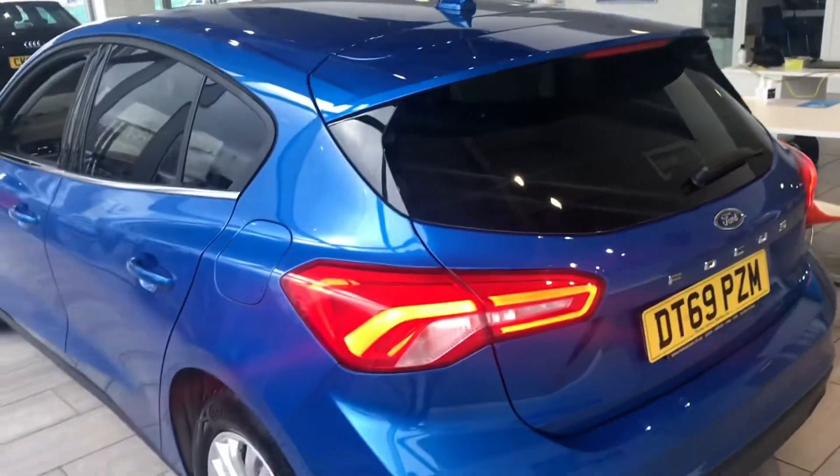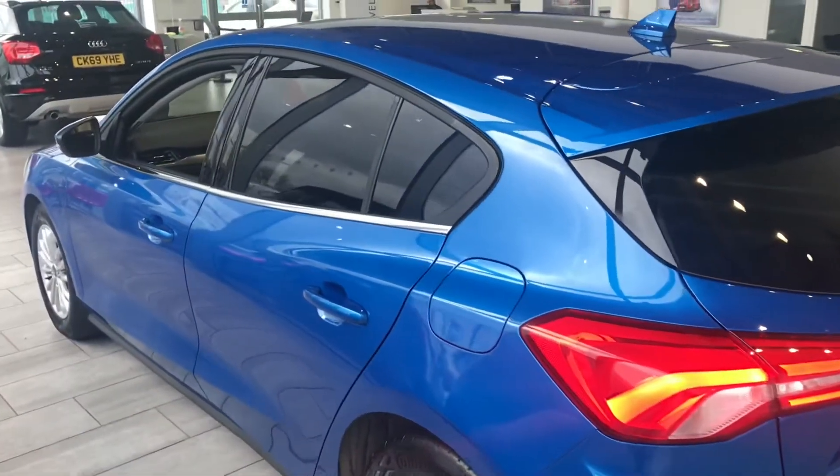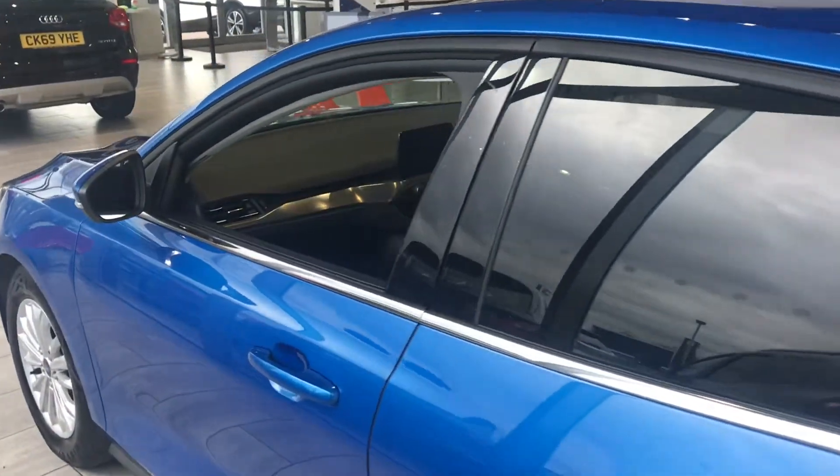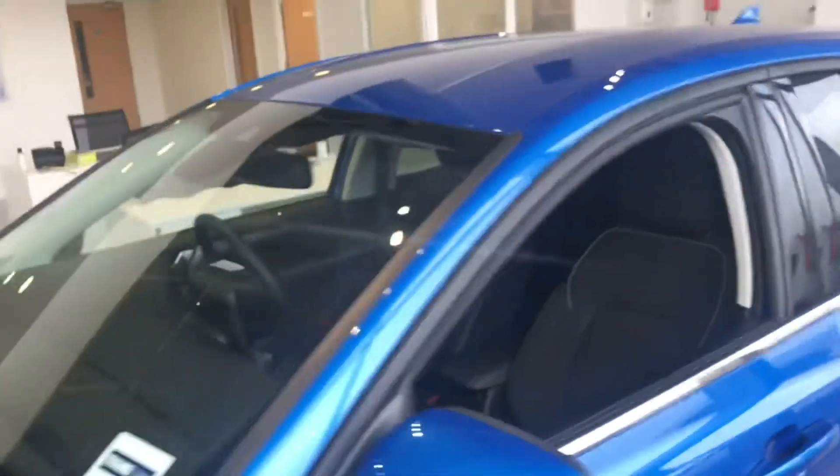We offer a click and collect service at the moment, so you can give us a call or look on our website — all the details are on there. We also have 7.9% APR with Black Horse Finance, which is very simple, easy, and convenient.